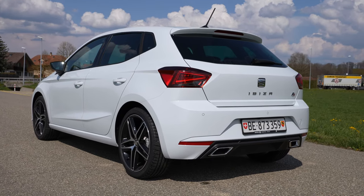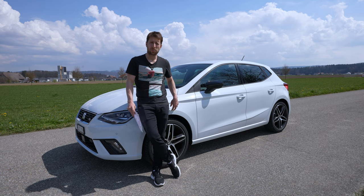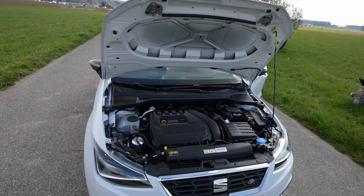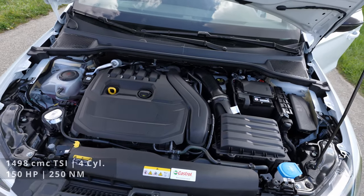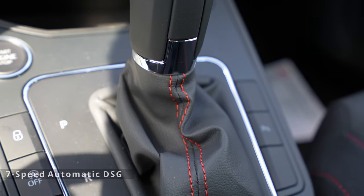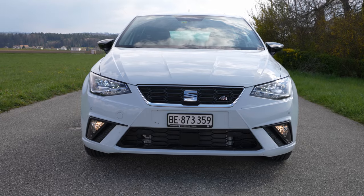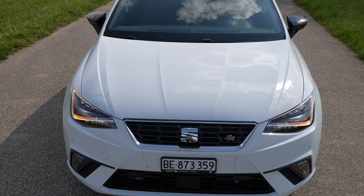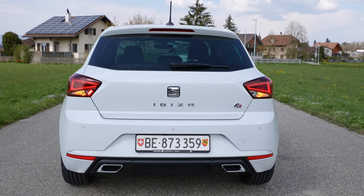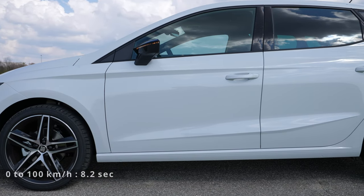You can also get this car with a one liter petrol engine at 110 horsepower, or even with a gas engine. But right here I have the powerful version: 150 horsepower, four cylinders inline, 1.5 liter, combined with a seven-speed DSG automatic transmission. It's front wheel drive. The price of this specific car is 25,900 francs — a discount of around 5,000 francs just for 3,500 kilometers.